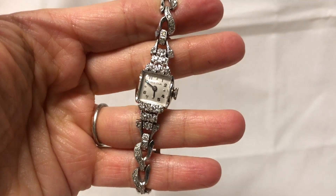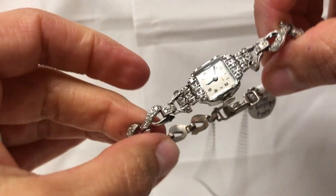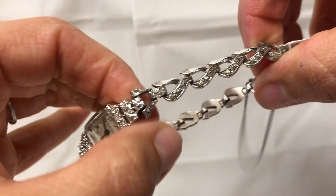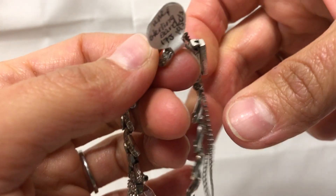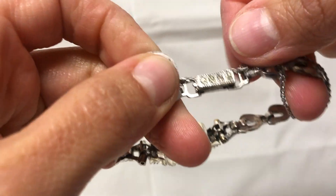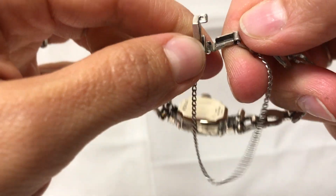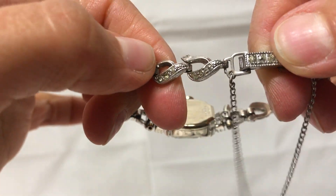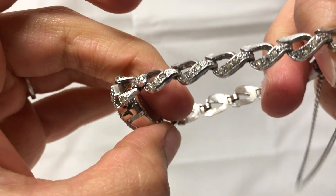Beautiful ladies Boulevard wristwatch with a 14 karat case and a sterling silver vintage band. It has that extra safety chain right on there for extra security, along with a clasp. The band does have beautiful little rhinestones right in there.